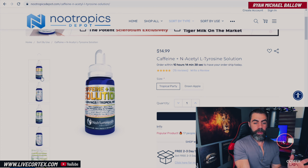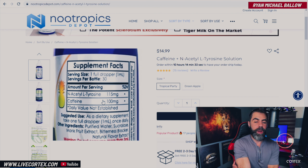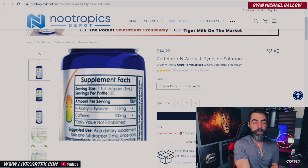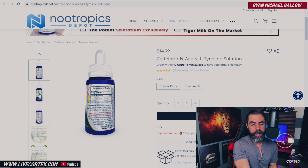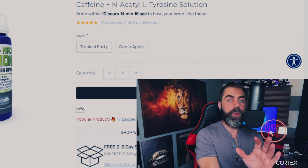So let's talk about this solution. The breakdown is 115 milligrams of NALT and 100 milligrams of caffeine in a liquid solution. The dose to get those specifications is one full dropper. And I've got to be perfectly honest with you: this stuff works. It fucking works.